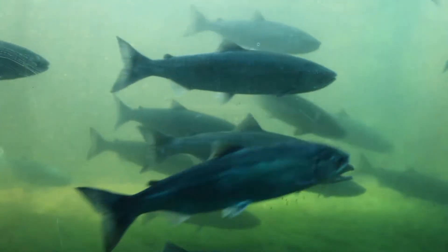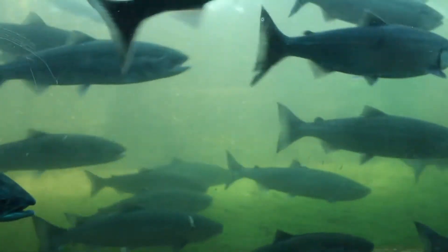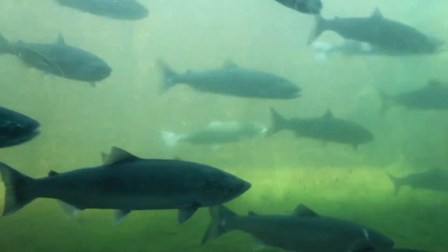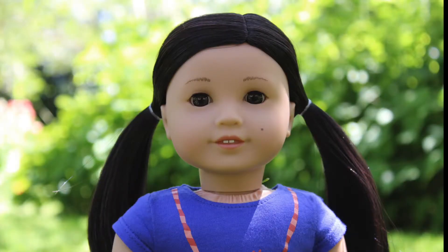Next we went to the locks to see the salmon and watch them swim. We learned a lot about salmon and how they go through their lives. I also found a great photo spot and took some pictures of me and Z — and this is my favorite picture I've taken.